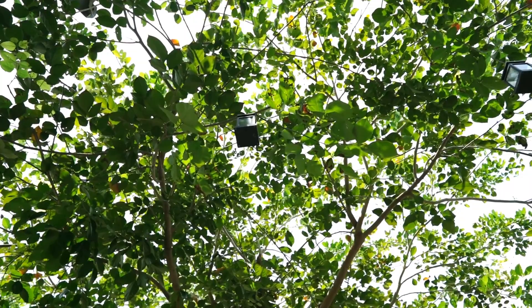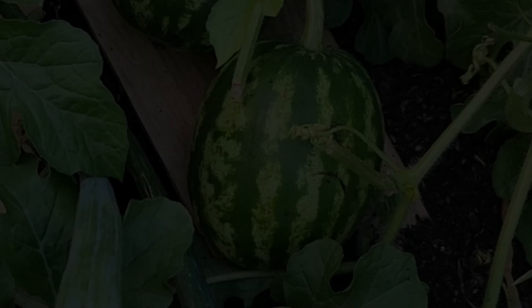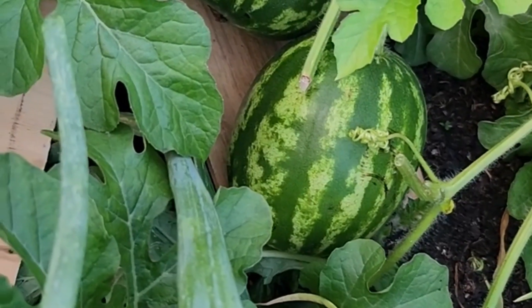The leaves, meanwhile, are working tirelessly, capturing sunlight and converting it into energy in the form of sugars. This process, known as photosynthesis, is essential for plant growth and fruit production.